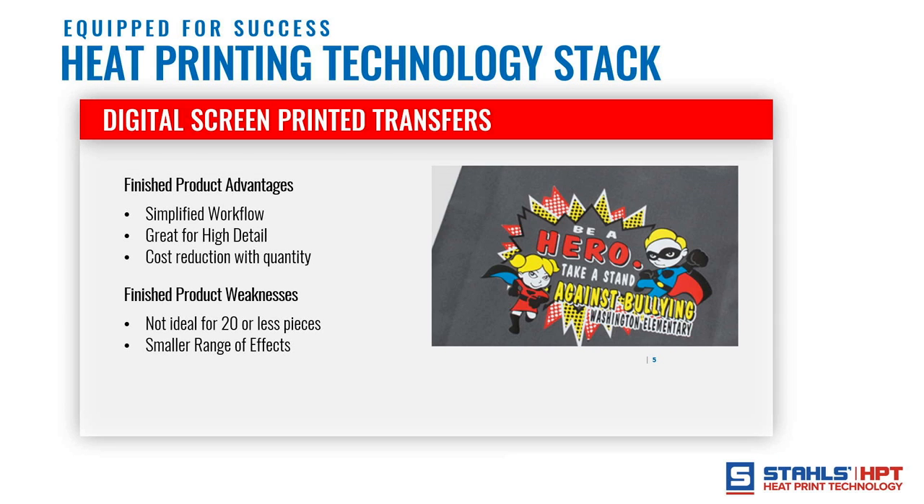The fourth technology — what I call the bee's knees — is digital screen printed transfers. This gives you a simplified workflow: you get high detail like screen printed transfers, cost savings with quantity, and full unlimited color from the digital process. It combines all the benefits of digital transfers with screen printed transfers into one product. The weakness is a smaller range of effects — basically one basic finish — and it's not ideal for fewer than 20 pieces.